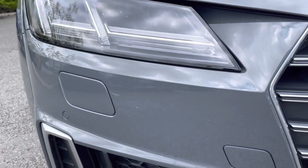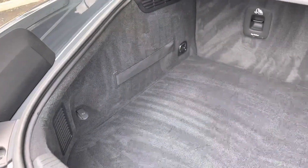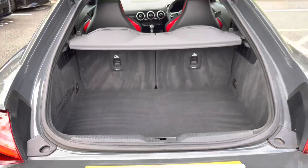The Matrix LED headlights provide great visibility, and just below are the front parking sensors. The boot provides a practical amount of space for items such as shopping bags or even carry-on luggage for your weekend getaway.